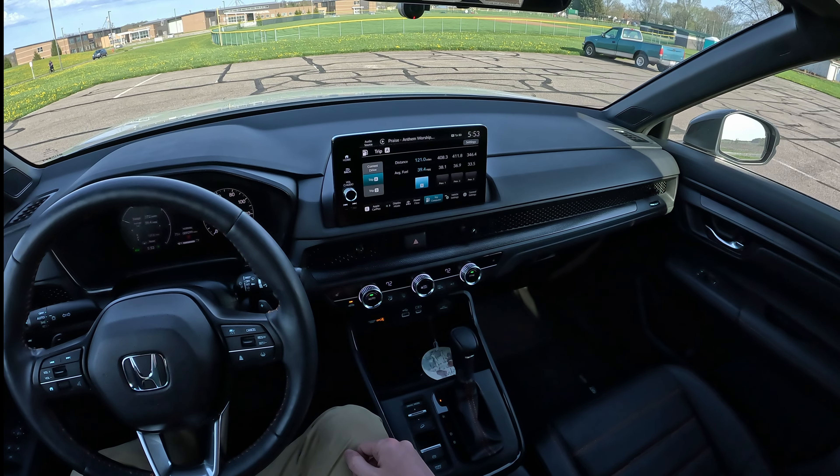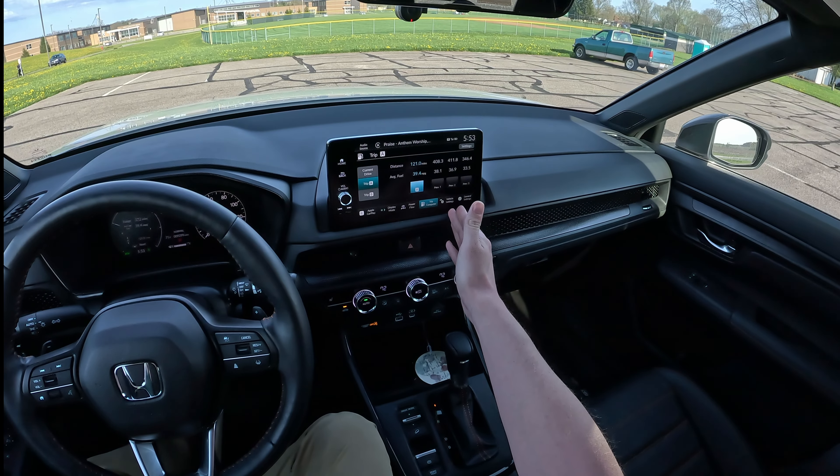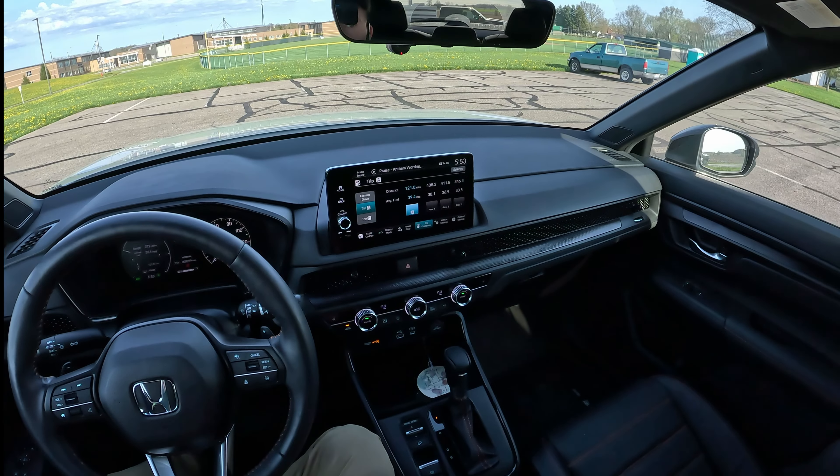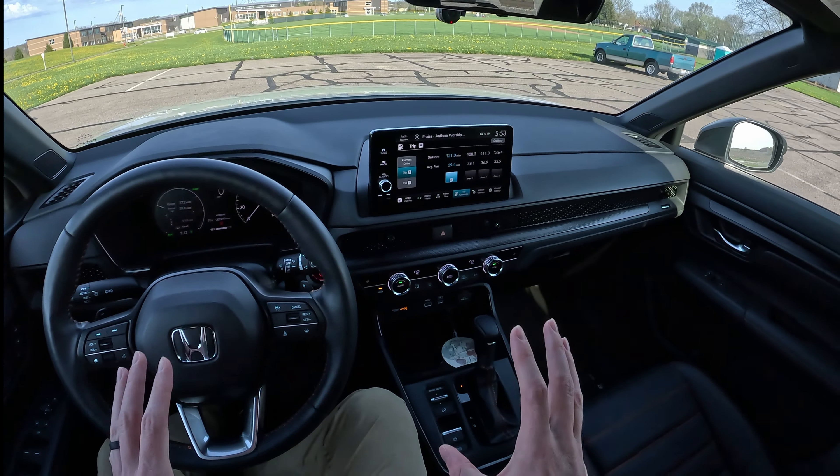So let's talk fuel economy. Over the past 9,299 miles, my wife has been averaging 35 and a half miles per gallon. If you go to Trip A, you can see how everything has just been progressively climbing up as the weather is warming up here in northeast Ohio.